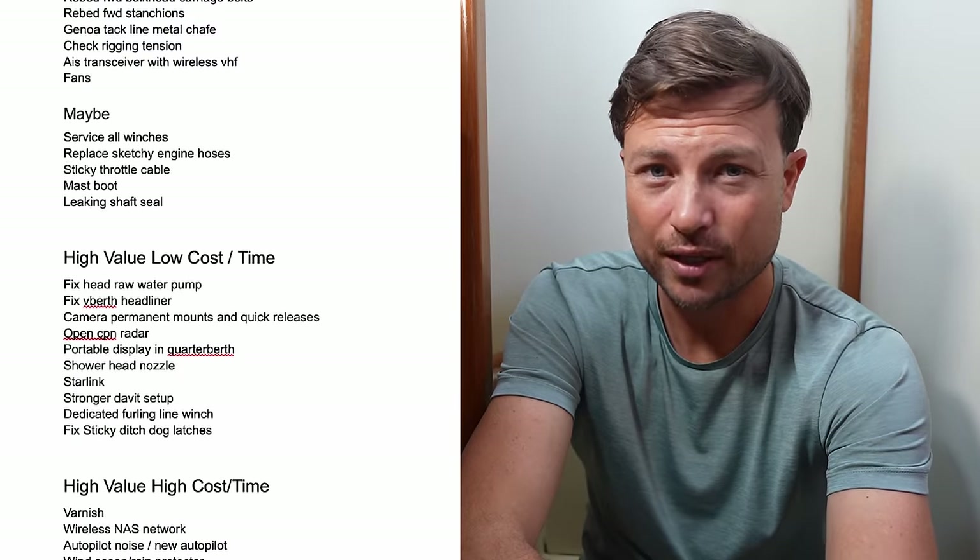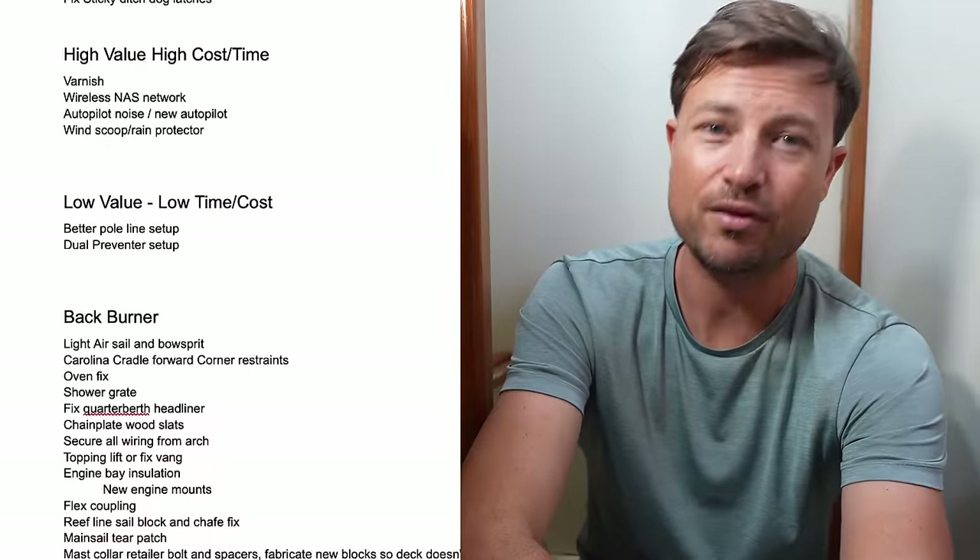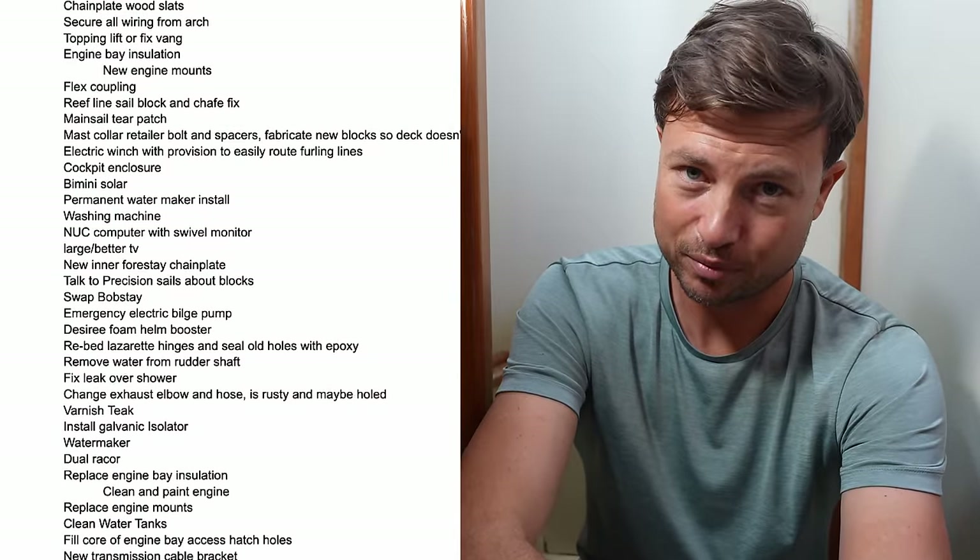This is always an interesting time for me because it's that moment when I'm transitioning into kind of a project mode. And if you look at my entire project list, it's super long — so long that it will probably never, ever, ever get complete. But ultimately, there's only a handful of projects that are essential for me to do.